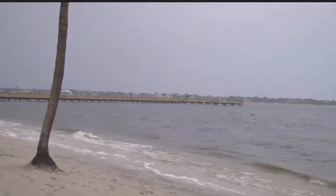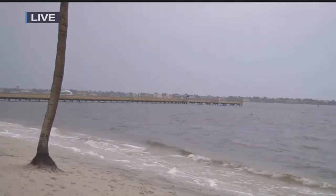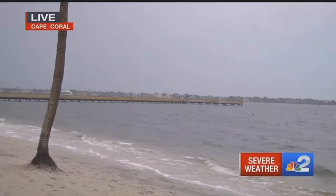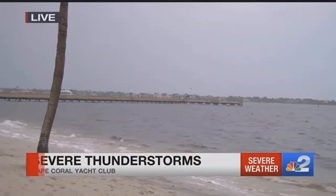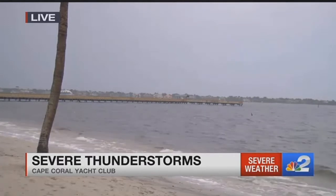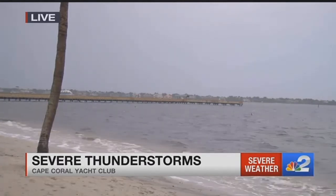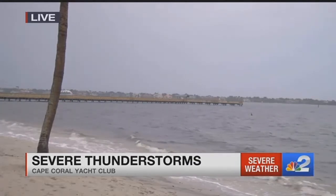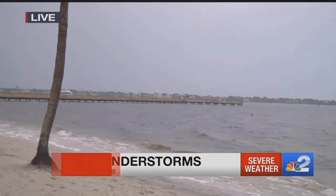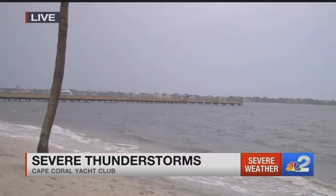The city of Sanibel actually just sent out an email alert giving the all clear — they want people to resume their Friday night plans, go out to dinner or collect shells. Here's a live look right now at the Cape Coral Yacht Club. It's calming down there as well, but this is probably bad news for the water. The health department just put out some signs on the beach there yesterday alerting people not to go in the water because of high levels of bacteria. All of this storm runoff is probably only going to make that worse.